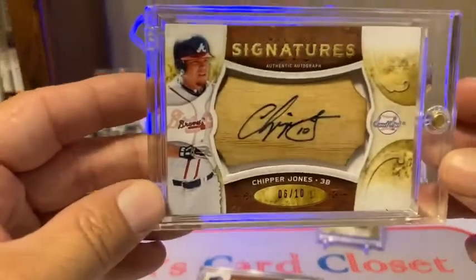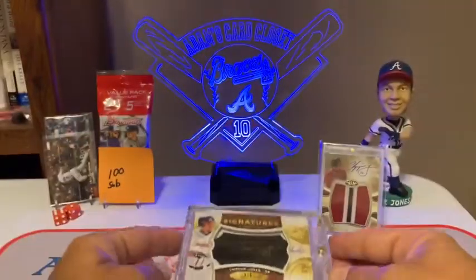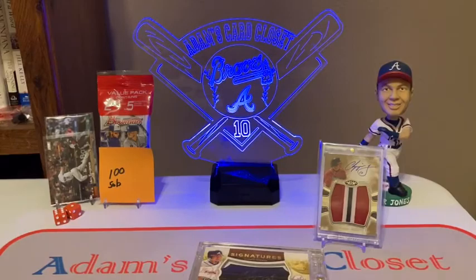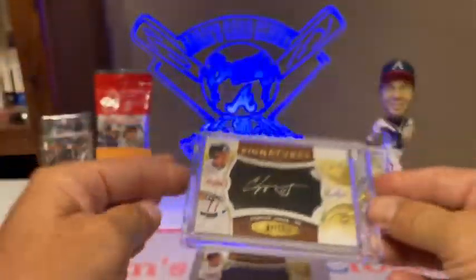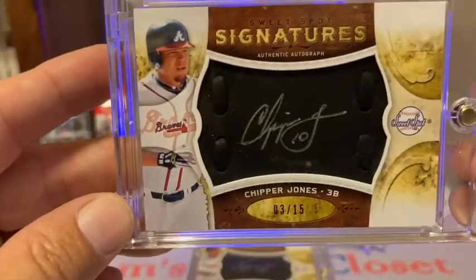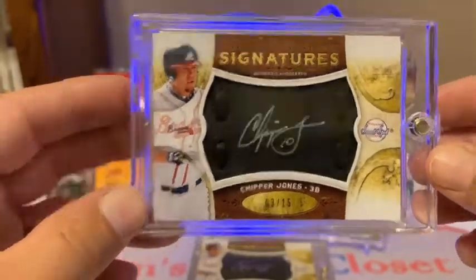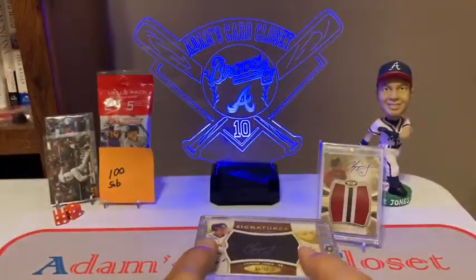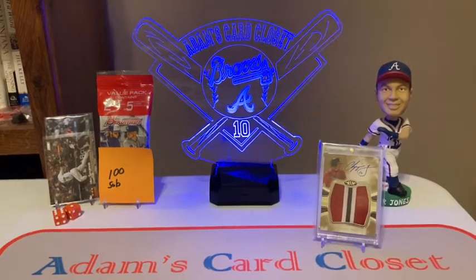Number six of ten, then the black version there one of five, and the black bat numbered four of twenty-five. I also got what looks to be a glove numbered three of fifteen. So I got that lot — that's 10 new Chipper Jones cards added to my collection. I bumped the camera, sorry about that — I'm gonna move these off to the side.